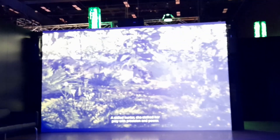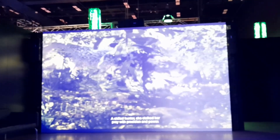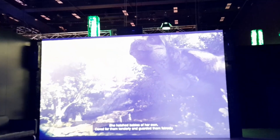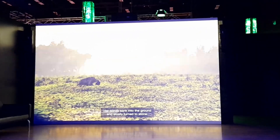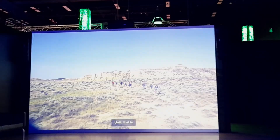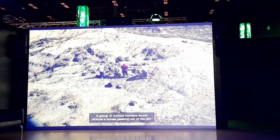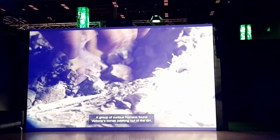First, watch the two-minute show about Victoria the T-Rex — what her life was like, how she died, and how she was found by humans 66 million years after her death. Her bones sank into the ground, and slowly, a group of curious humans found Victoria's bones peeking out of the dirt.